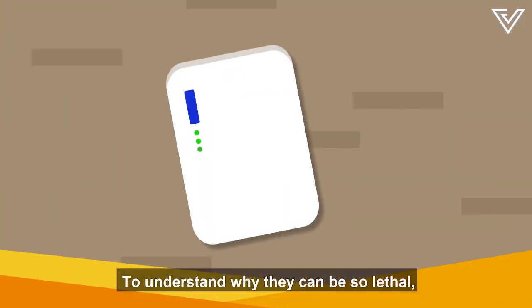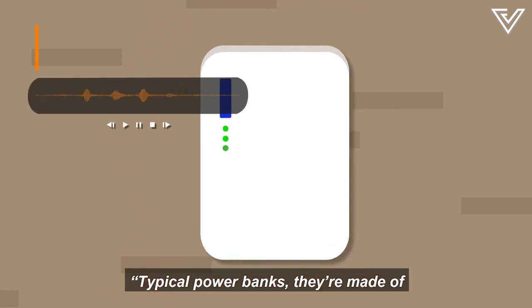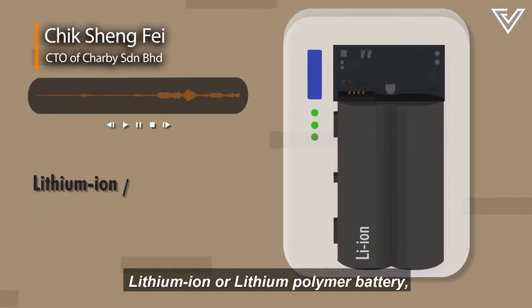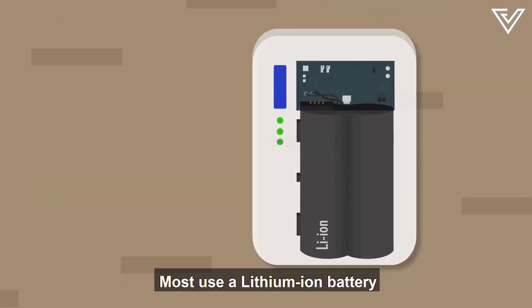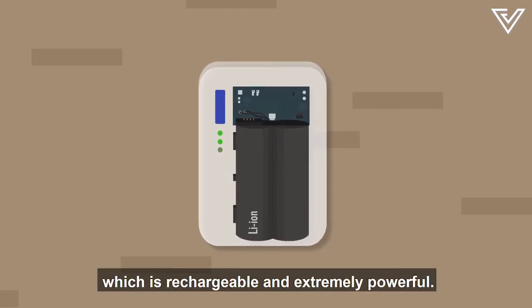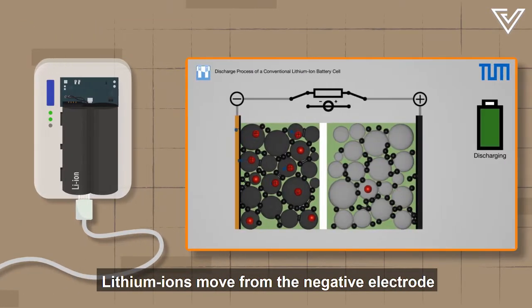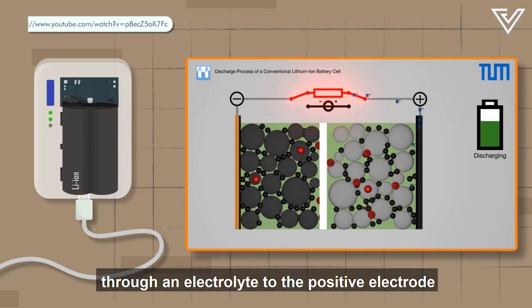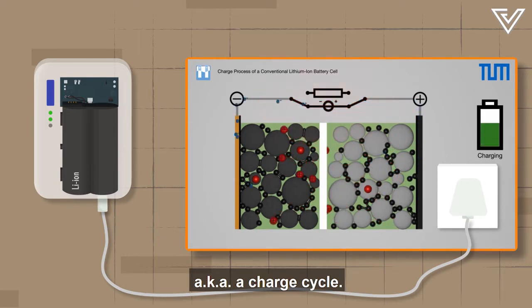To understand why they can be so lethal, we first need to understand what they're made of. Typical power banks are made of lithium-ion or lithium polymer batteries, a circuit board, and of course the casing itself. Most use a lithium-ion battery which is rechargeable and extremely powerful. During a discharge cycle — aka when it's charging your phone — lithium ions move from the negative electrode through an electrolyte to the positive electrode, and back when it's being charged, aka a charge cycle.